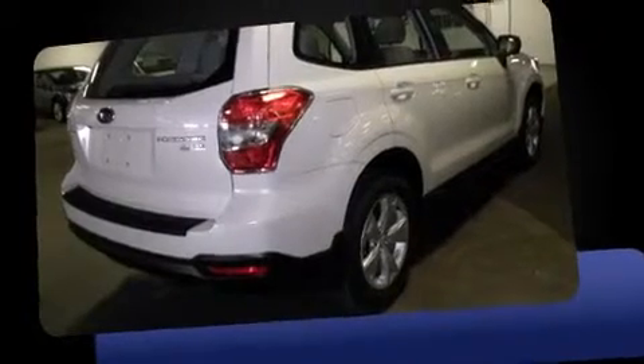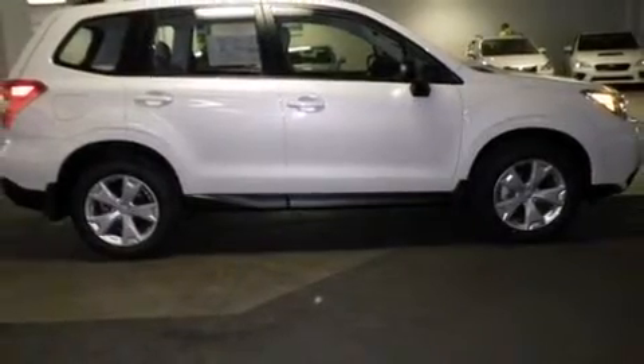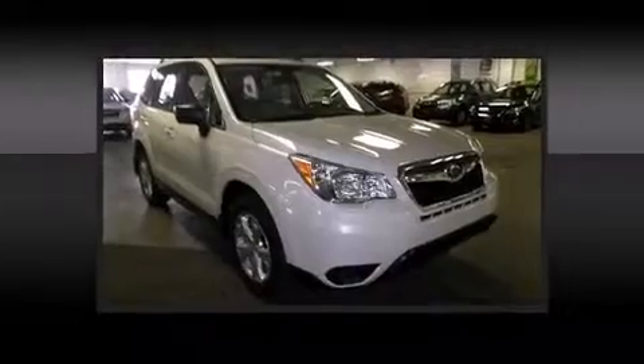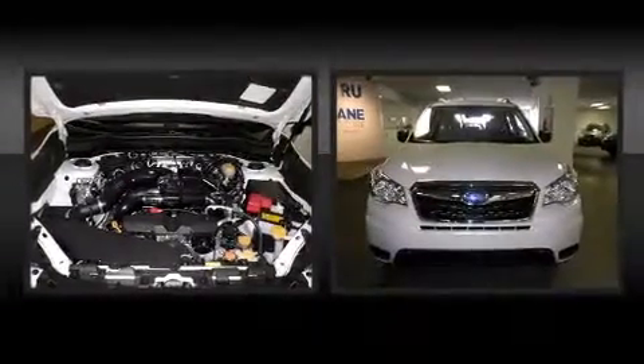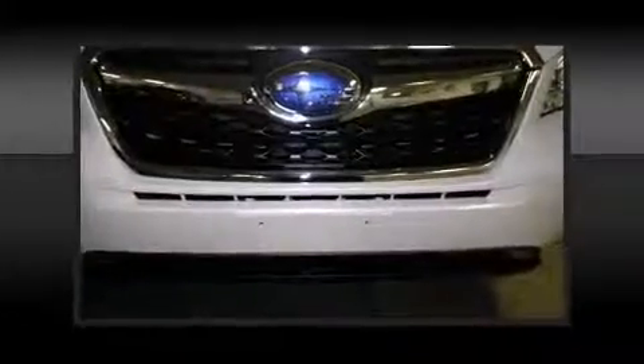A wealth of standard features means that you no longer have to sacrifice — like all-wheel drive, one-touch window functionality, adjustable headrests in all seating positions, a trip computer, a roof rack, rear wipers, and air conditioning.